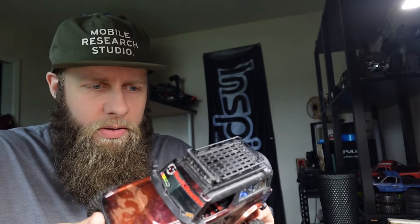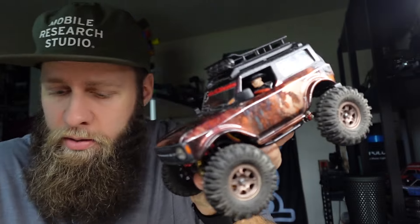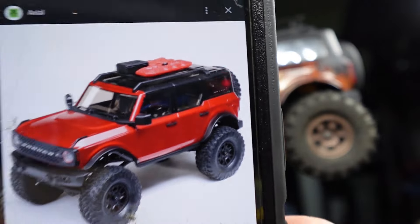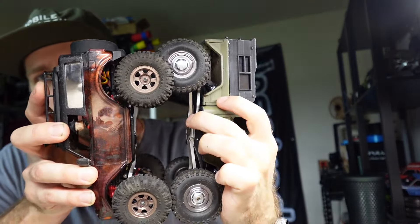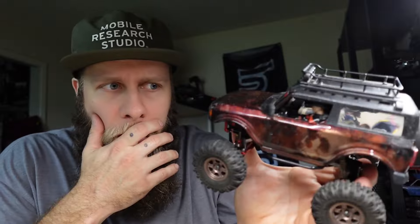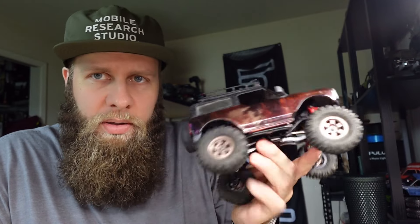Where do I even begin with this thing? Let's start with the body. This is an SCX-24 Bronco body, however you'll notice the Bronco body is a four-door. He chopped it and shortened it. The wheelbase on this thing is a C10 wheelbase, so it's extra short. It sits extra high and it has a big motor in it. Let's see what he said about this one.